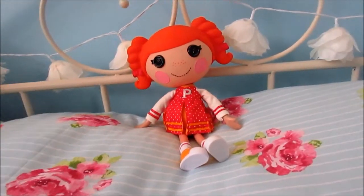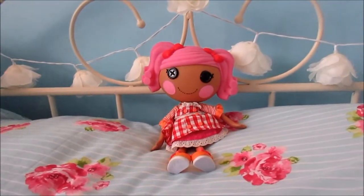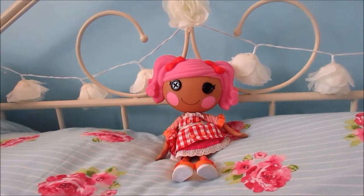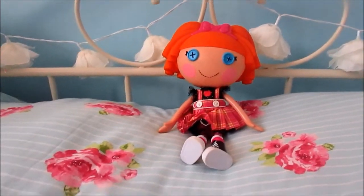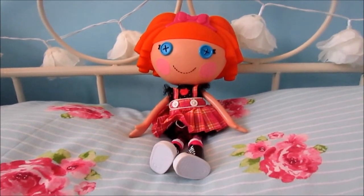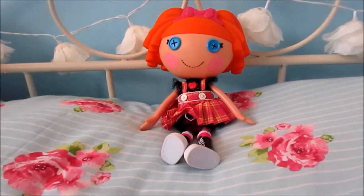Next I've got Peppy Pompoms. In my games where I always used to play, she would always be the helper with Crumb Sugar Cookie. I think Bea was probably my second or third La La Loopsie doll I ever received. The thing I loved most about Bea is that she had blue eyes and at the time she was the only doll with blue eyes, so I just had to get her.